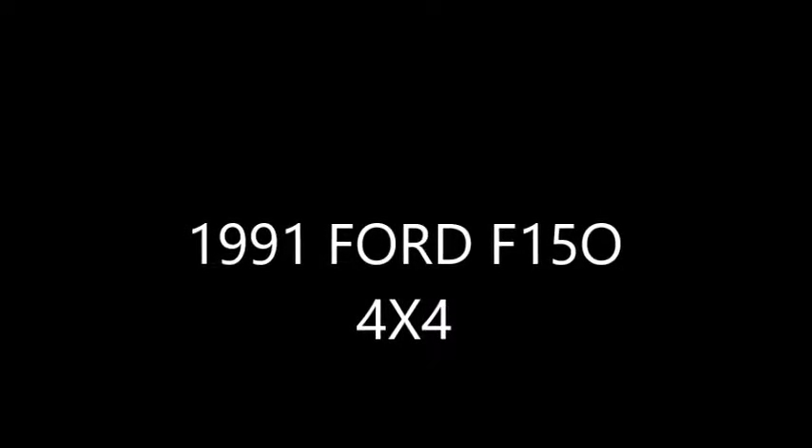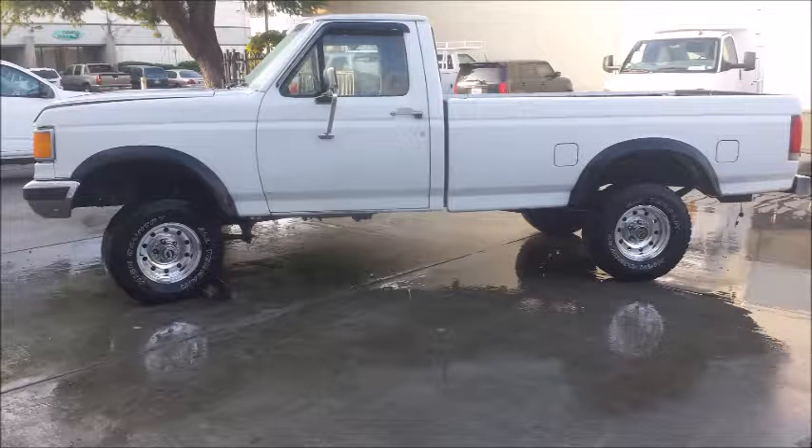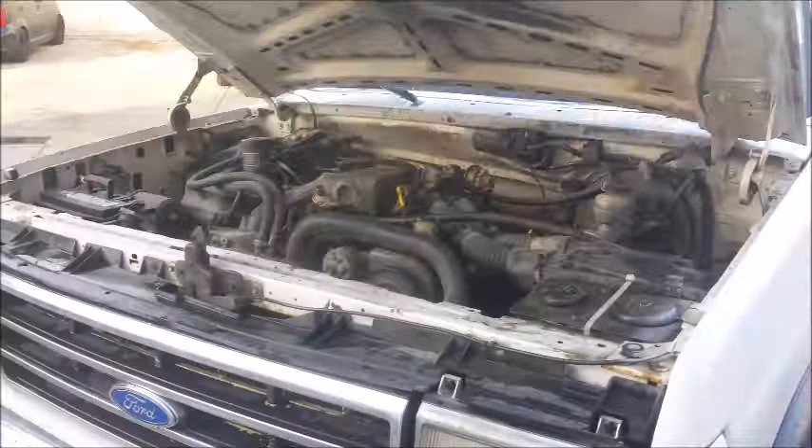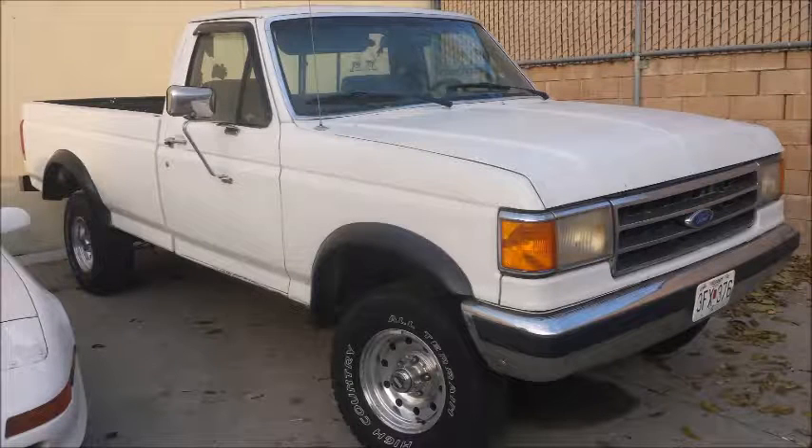Hi, my name is Tomo and here's a short video on the '91 F-150 4x4. It's a work truck. It's certainly not perfect by any stretch of the imagination, but it's got some decent bones. It's got a manual transmission, six-cylinder fuel-injected engine, four-speed transfer case.